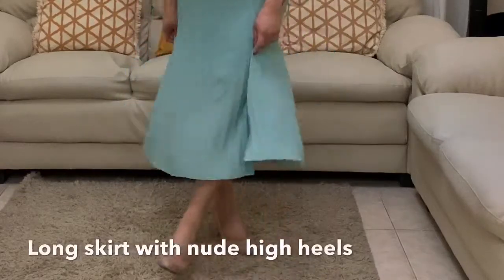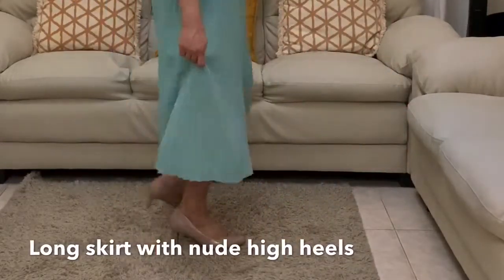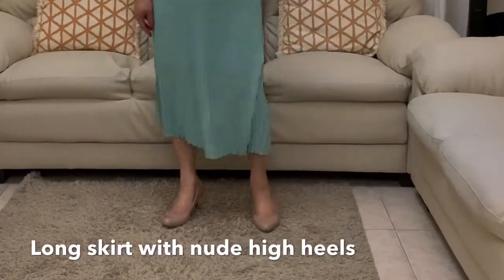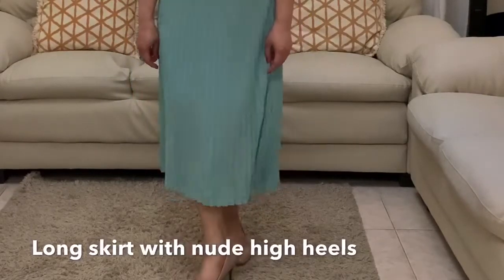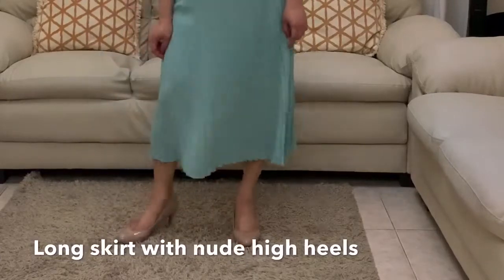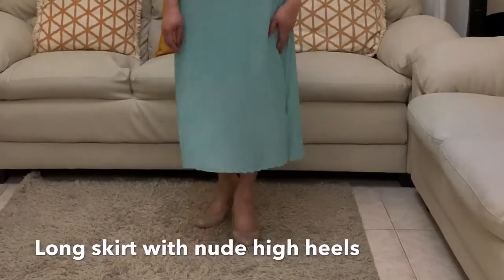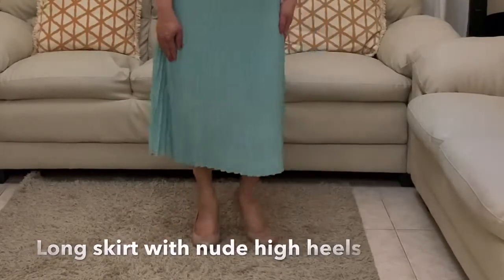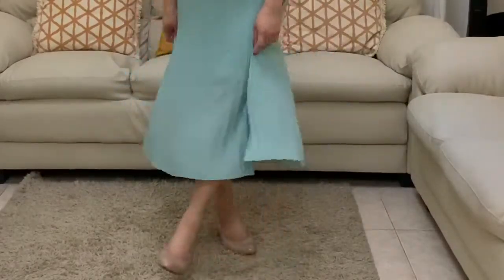Long skirt with skin-tone shoes: people will focus their gaze on where your skirt or dress hem finishes. If you match it with skin-tone shoes, it will make your legs look longer and give a flattering look while feeling comfortable, covering most of your legs instead of exposing them. This works for those who are not conservative, because the higher the skirt, the higher the stares, putting everyone's focus on your legs.